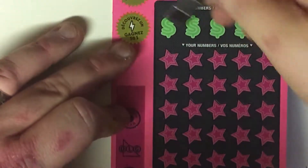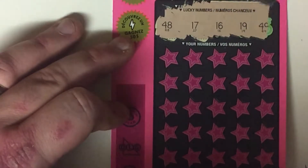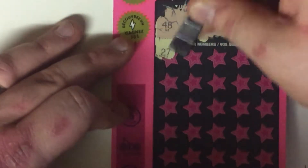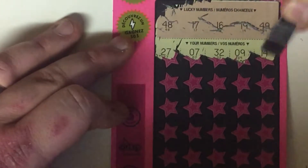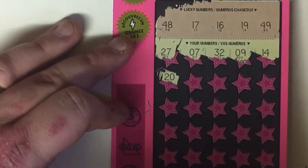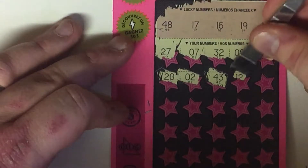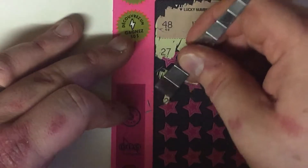Lucky numbers read: 48, 17, 16, 19, and 49. Game numbers: 27, 7, 32, 9, 14, 15, 20, 2, 43, 12, 34. Nothing so far.